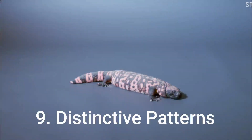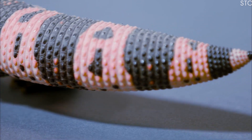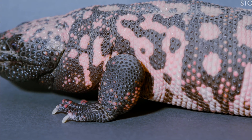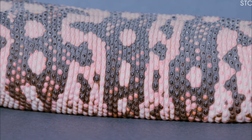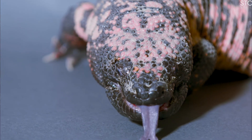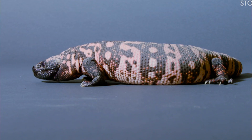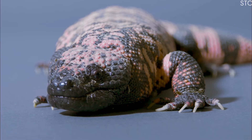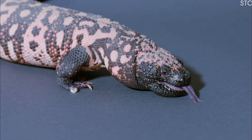9. Each Gila monster has a unique pattern on its skin, like a fingerprint. Researchers use these patterns to identify and track individual lizards in the wild, aiding in their conservation efforts. 10. Gila monsters have cultural significance for some Native American tribes. They are often associated with stories, myths, and traditional practices, showcasing the deep connection between indigenous communities and the natural world.